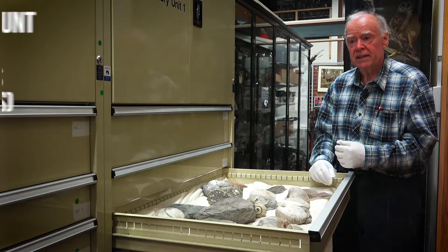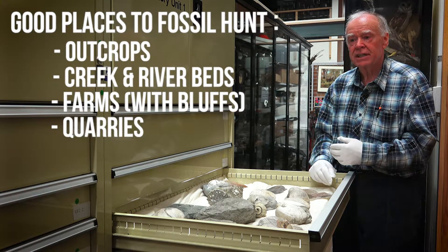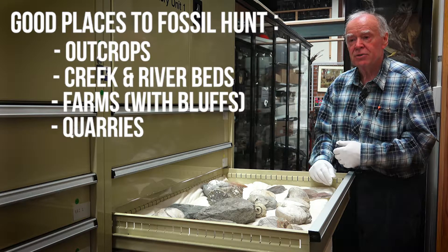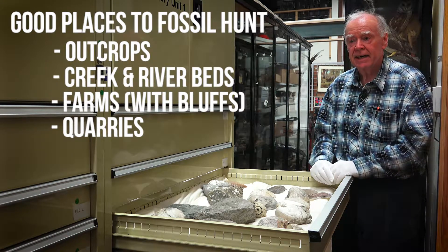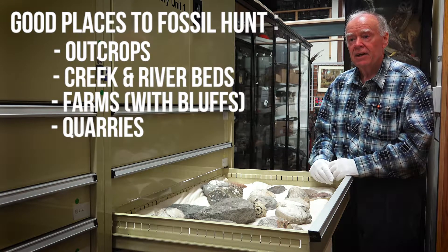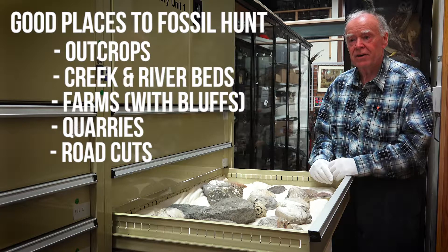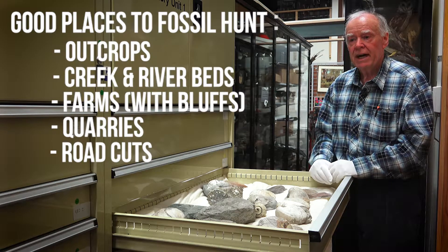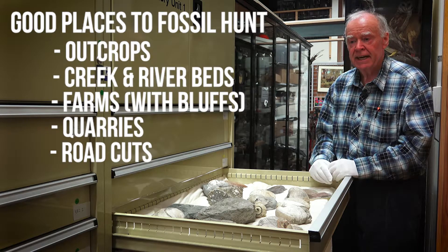Other places to look for fossils are quarries, although with the recent accidents and the new regulations with WorkSafe and so forth, getting into quarries is becoming harder and harder. Road cuts can be another place to look for fossils, but you need quiet roads or back country roads, as main roads can be a problem with traffic.